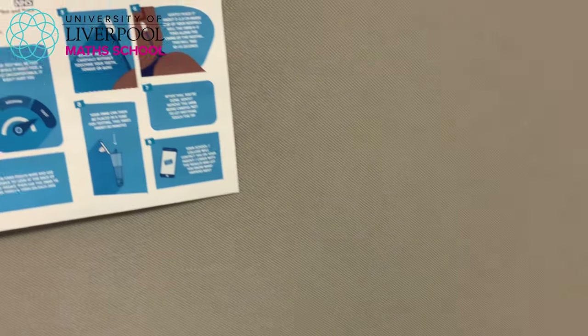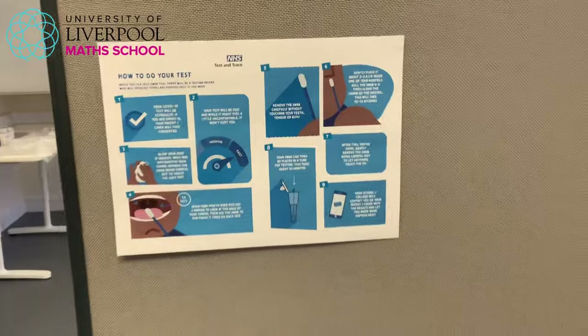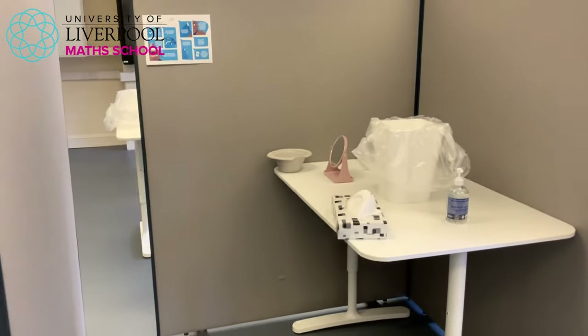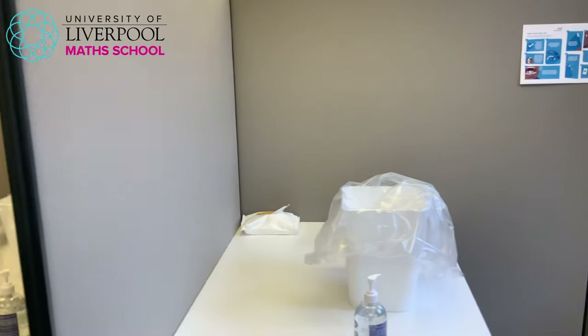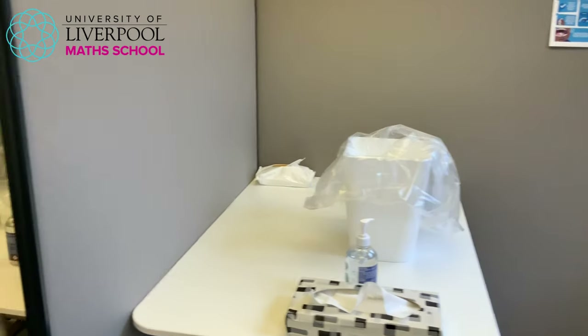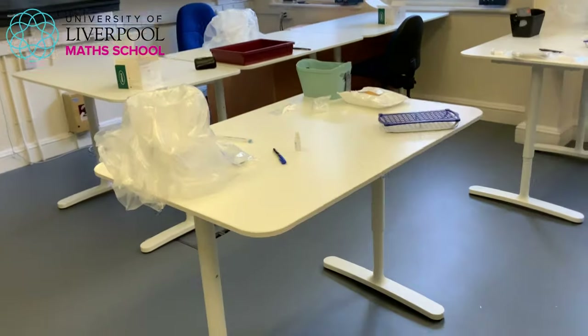We have our places where you'll do your self-swabbing, with very clear instructions on how to do that. The whole area is going to be cleaned after every single test so it's always fresh and clean for you on arrival. We've got capacity to do two at once, which for our school size is absolutely fine, so we should be able to get through everyone on site within a couple of hours on the days we need to do this.